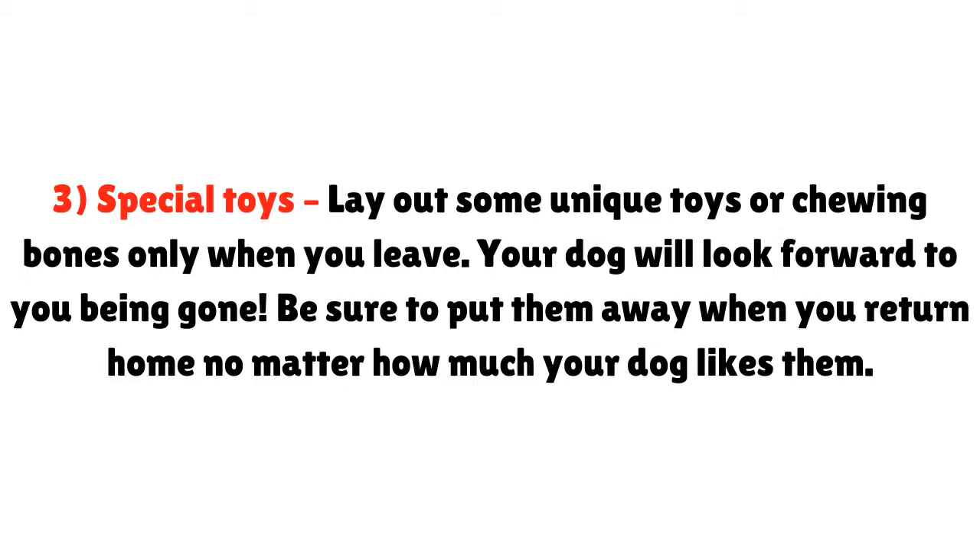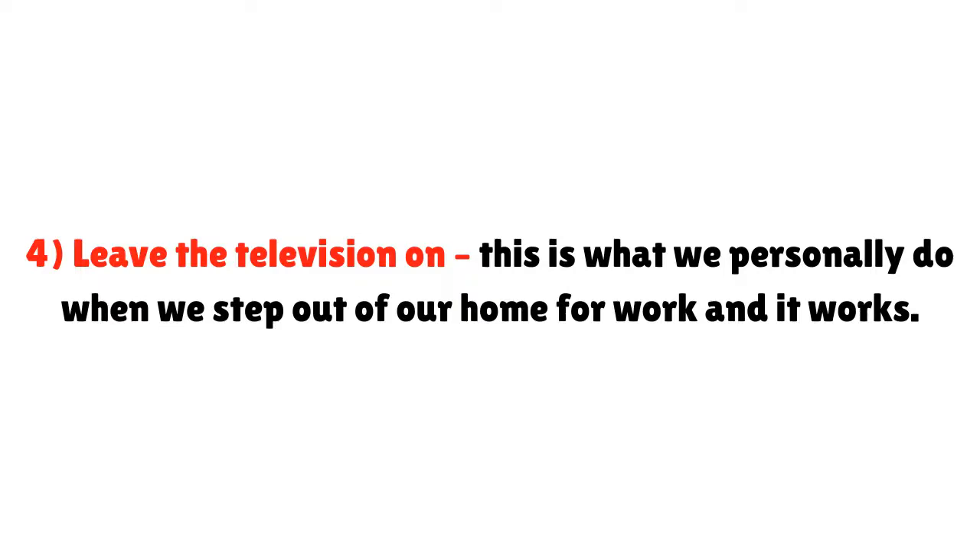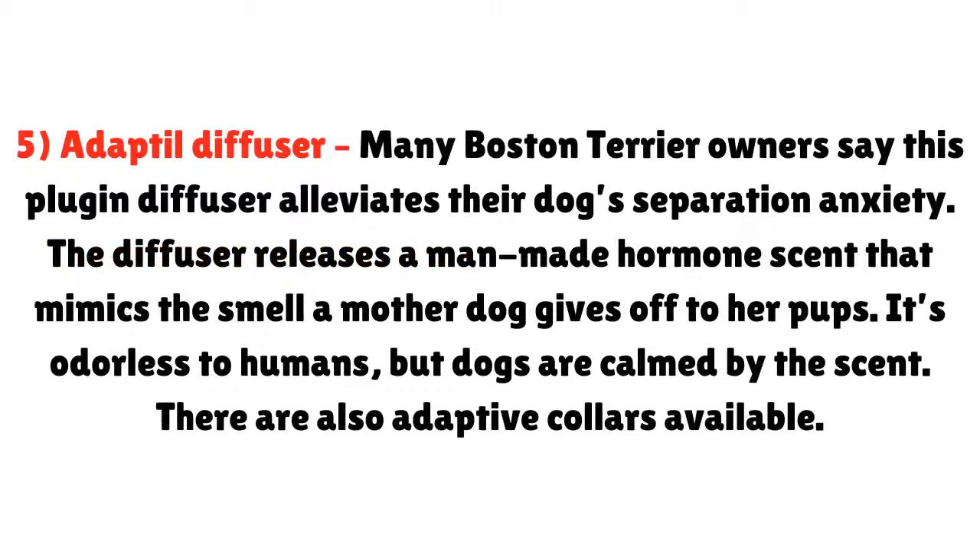Tip four: leave the television on. This is what we personally do when we step out of our home for work, and it works. Tip five: Adaptil diffuser. Many Boston Terrier owners say this plug-in diffuser alleviates their dog's separation anxiety. The diffuser releases a man-made hormone scent that mimics the smell a mother dog gives off to her pups. It's odorless to humans, but dogs are calmed by the scent. There are also Adaptil collars available.